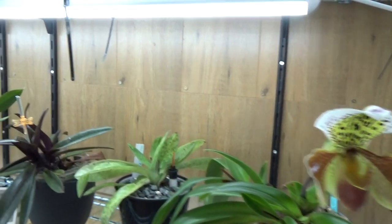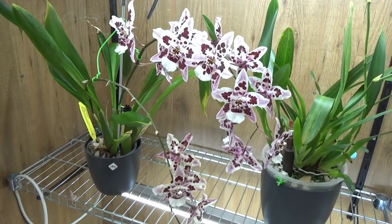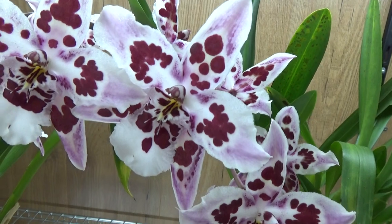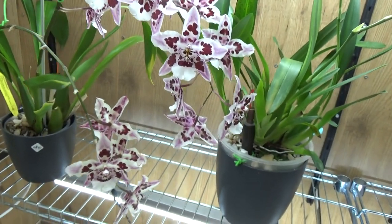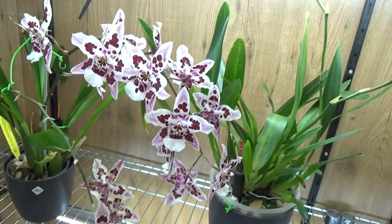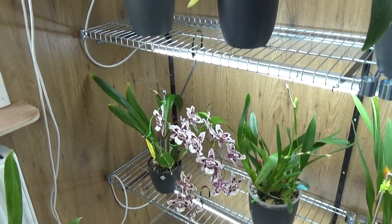Over here I have my Odontoglossum Carla with two beautiful spikes and beautiful purple with maroony colored dots on the blooms. This one is a bit older, a little bit darker color-wise — I don't know if it shows up that much on camera — but I think it's a beautiful one, slightly fragrant, a nice regular blooming fragrance.